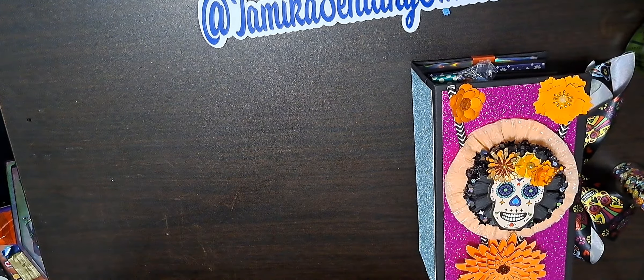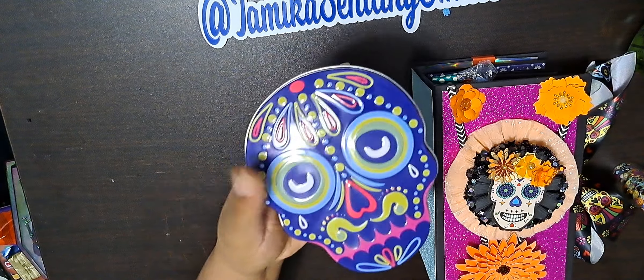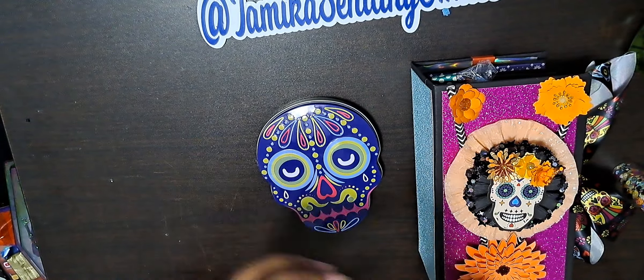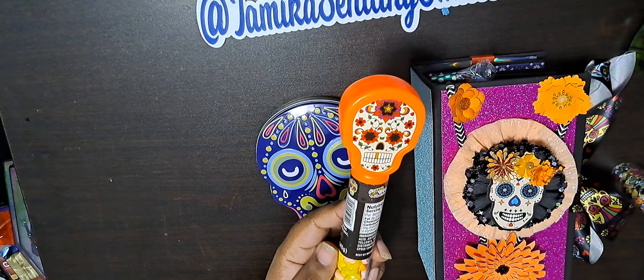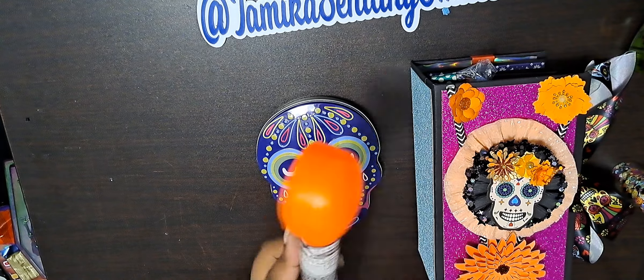I bought them some goodies. It's just a sugar cookie in a can and Day of the Dead candy. That's a little surprise — it just says candy treats.